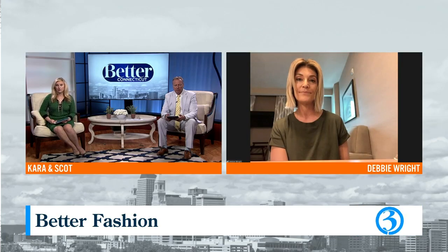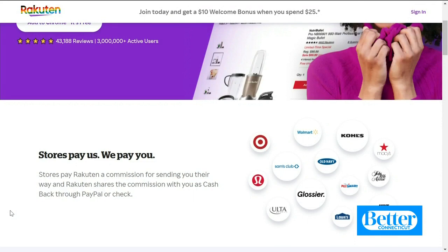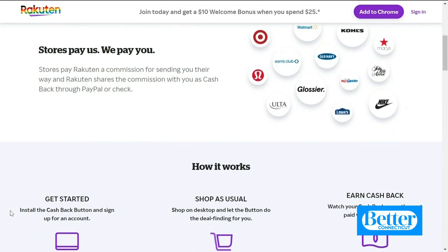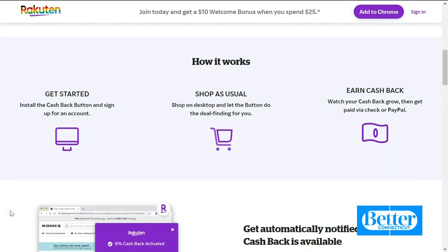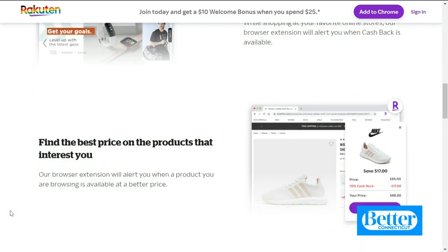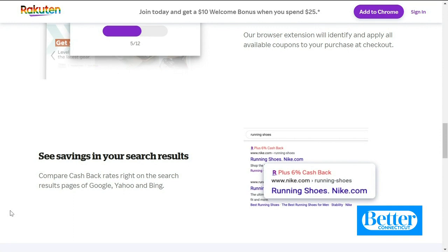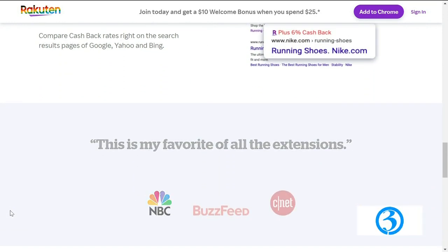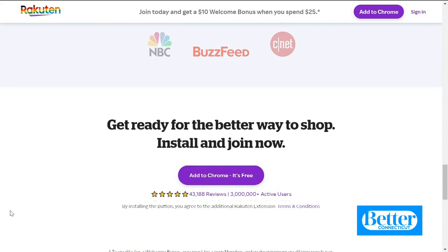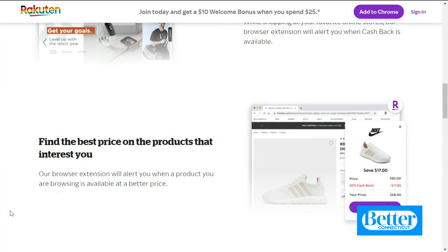Rakuten is basically a portal — whether it's an app or online — to all of the stores you're probably already shopping with, like Macy's, QVC, Priceline, Adidas, Nike, and more. If you go through Rakuten instead of directly to those stores, you can earn a percentage back on everything you're probably already buying. For example, going through Rakuten to QVC.com can earn you anywhere between one and three percent back on your purchases.